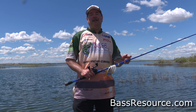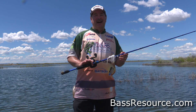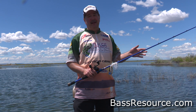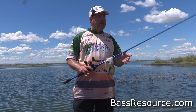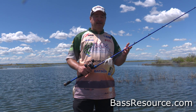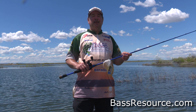Hey folks, Glenn May here with BassResource.com, and today I want to talk to you about summer fishing. That great time when we catch a lot of fish, the weather's nice and calm, it's been stable now, we've got past all those fronts coming through in the spring, not so much rain. It's a great time to be out on the water. However, a lot of people have noticed that the fishing seems to be a lot more difficult. Let's talk a little bit about that and figure out what's going on.